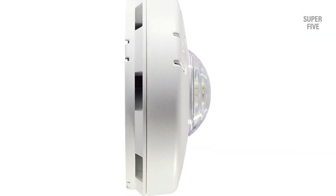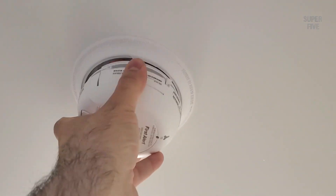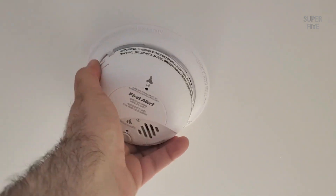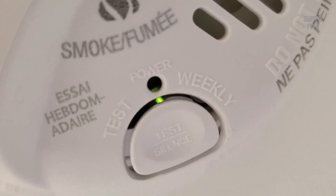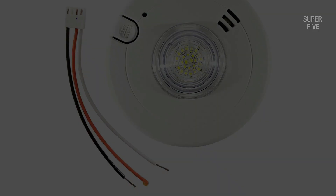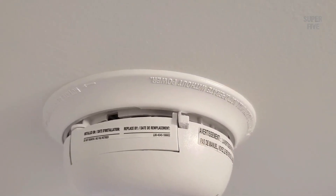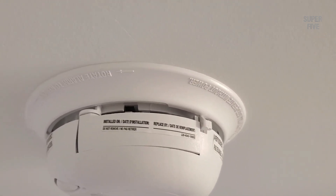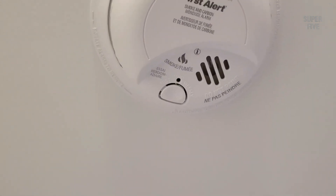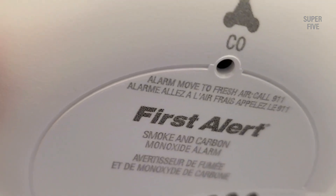Smoke alarms should be placed at least 10 feet from the kitchen stove, and on the ceiling or high on a wall no more than 10 inches from the top. Carbon monoxide alarms can be placed anywhere, not just the ceiling or high on a wall, and should be replaced every five to seven years. Keep fire extinguishers in the kitchen and garage, but make sure to have the right grade for the type of fire that might occur. Have at least one escape ladder if your home has more than one story, as each room needs two escape routes.